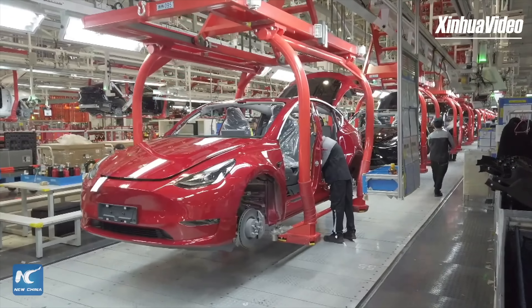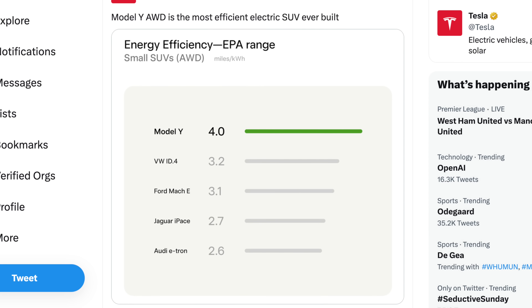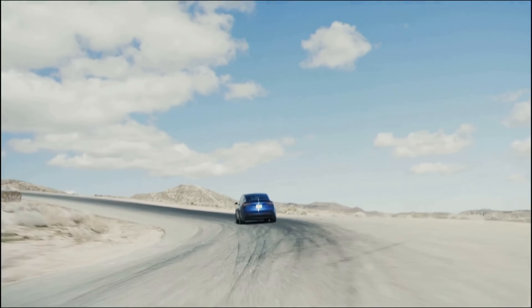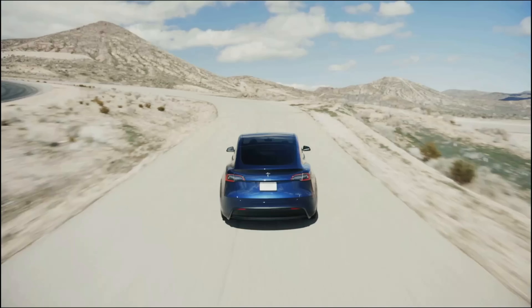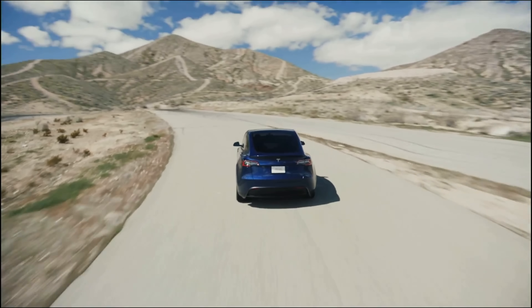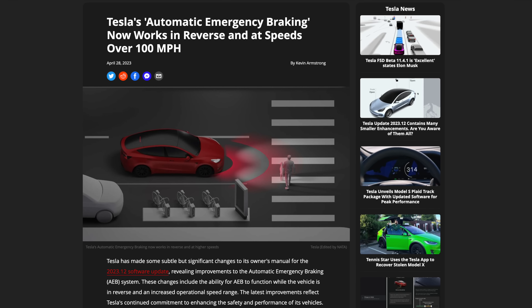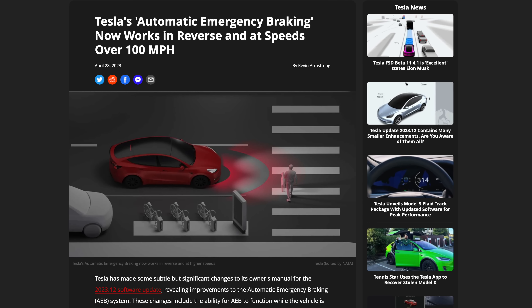Tesla just announced that the all-wheel drive Model Y is the most efficient electric SUV ever built, beating out competition like the Audi e-tron, Jaguar I-Pace, Ford Mach-E, and the Volkswagen ID.4. Tesla has also made big improvements to their automatic braking system, now allowing it to work while the car is in reverse and at speeds up to 124 miles per hour.